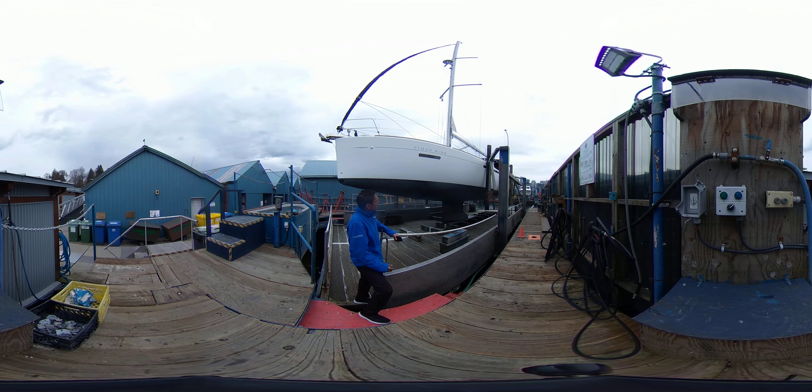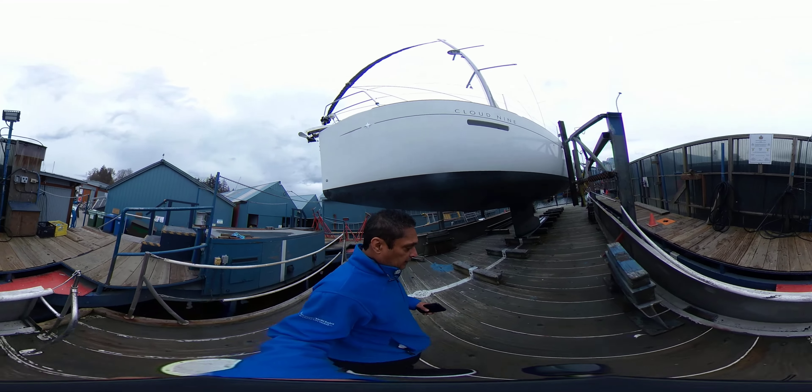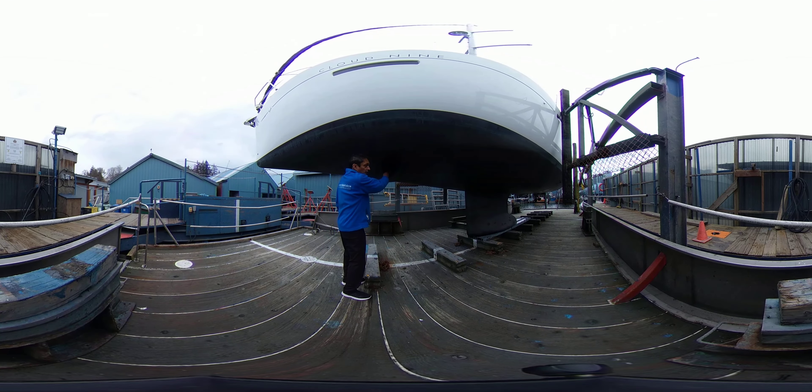So behind me is the 2015 Juno 490. This boat is in excellent shape, as you can see from here, but I will take you closer so that we can take a look at some of the things that have been completed. For instance, brand new zincs here on the bow thruster.